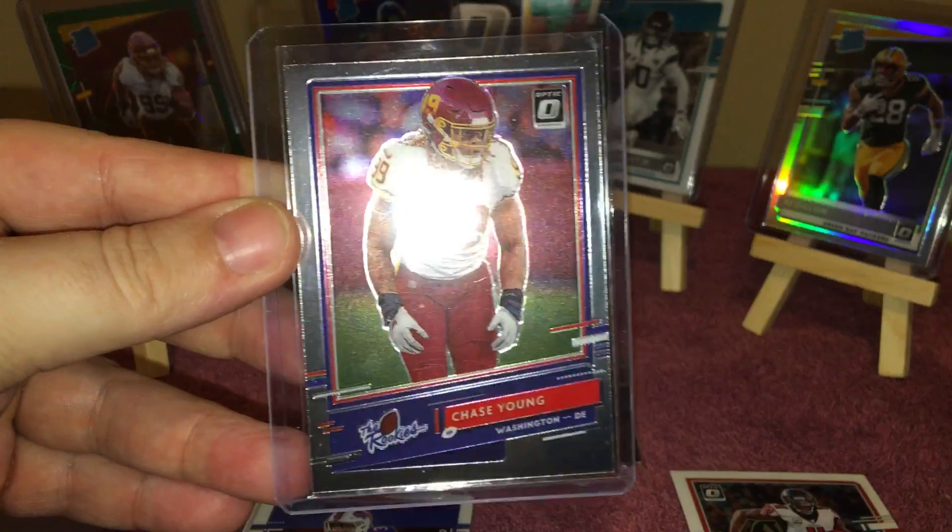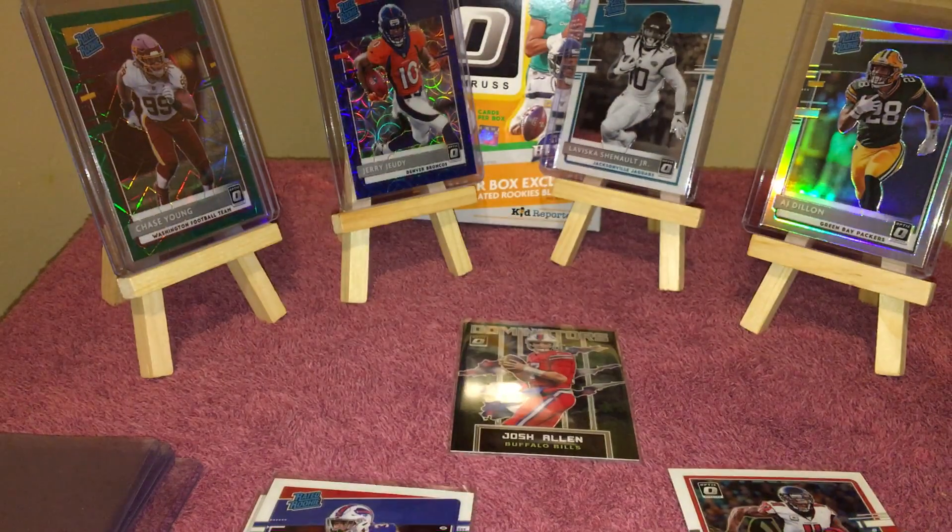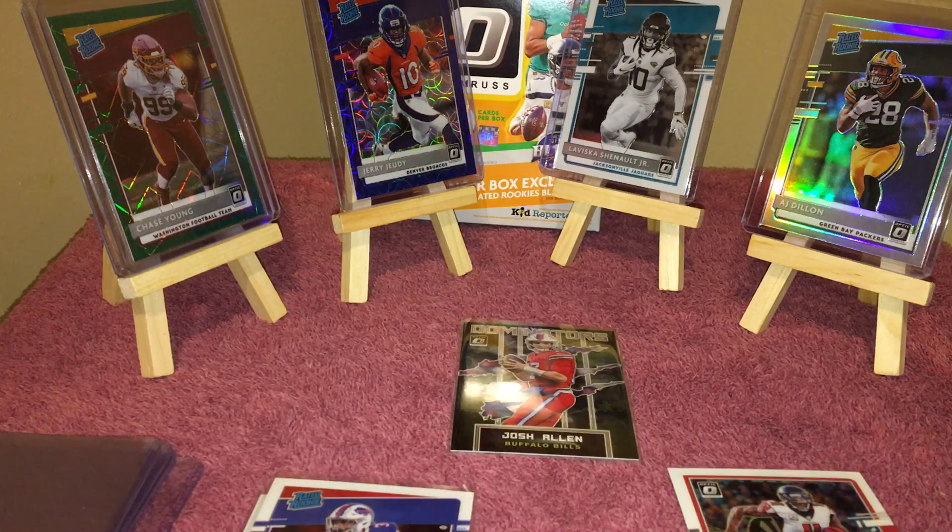And Chase Young the rookie card. Alright guys, that's all I got for now. Stay tuned — I'm gonna make a couple more videos in the future with what else I open up. Hopefully we get some bigger hits than what we did this time, but not too bad of an opening really. Alright guys, later!